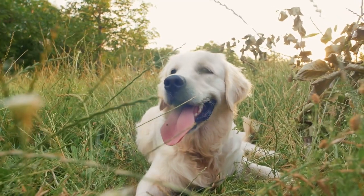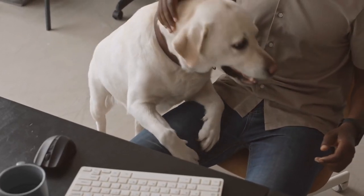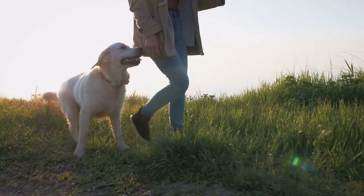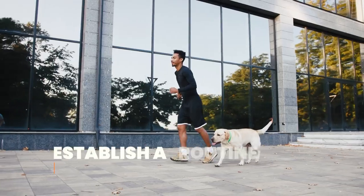Hello, and welcome to Woof Tips. Today, we'll be discussing the top 10 things you need to know about potty training your Labrador. Potty training can be a challenging but essential aspect of owning a dog, and it's especially crucial with larger breeds like Labradors. So let's get started.